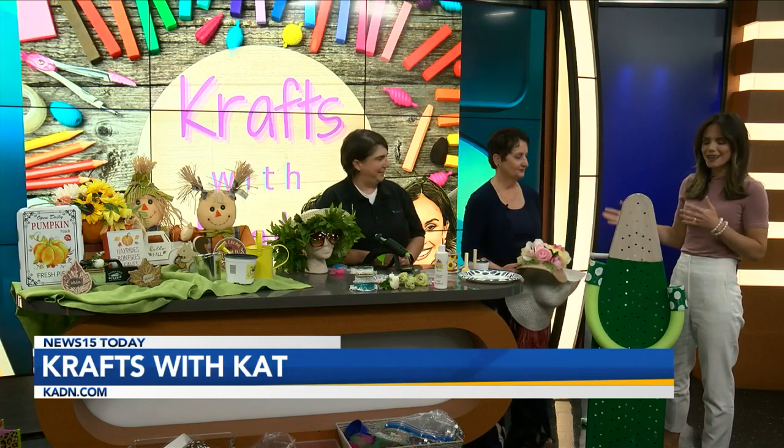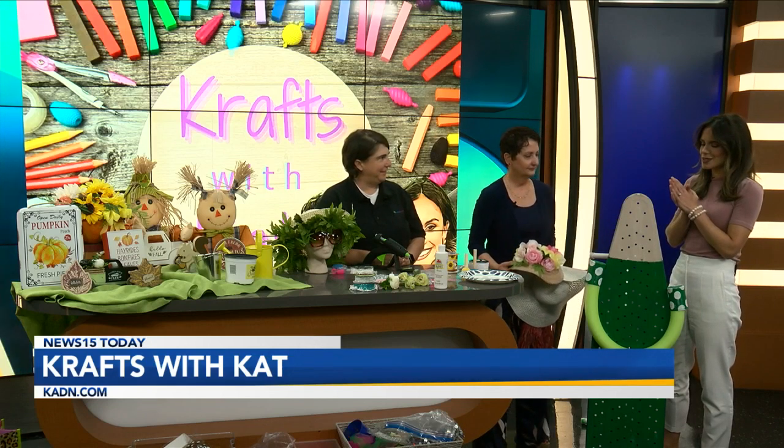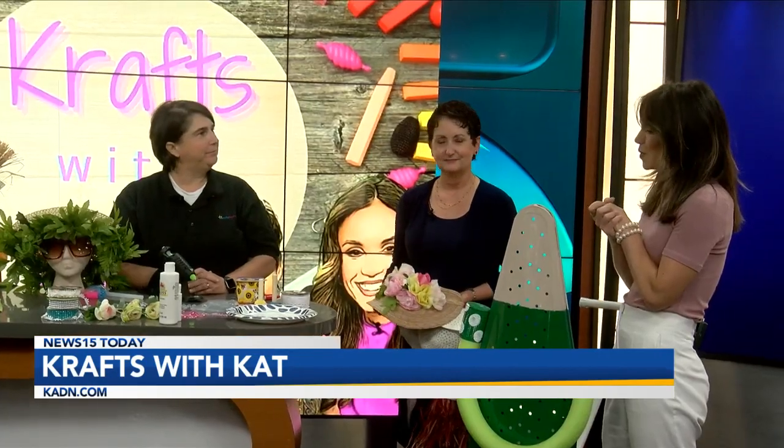If you haven't decorated yet for Halloween, that's OK. That's a good thing because you're going to want to redo it all. Cat Cropel, of course, joining us this morning. Renee Menard, Family Promise. Welcome in, ladies. Happy to have you both.